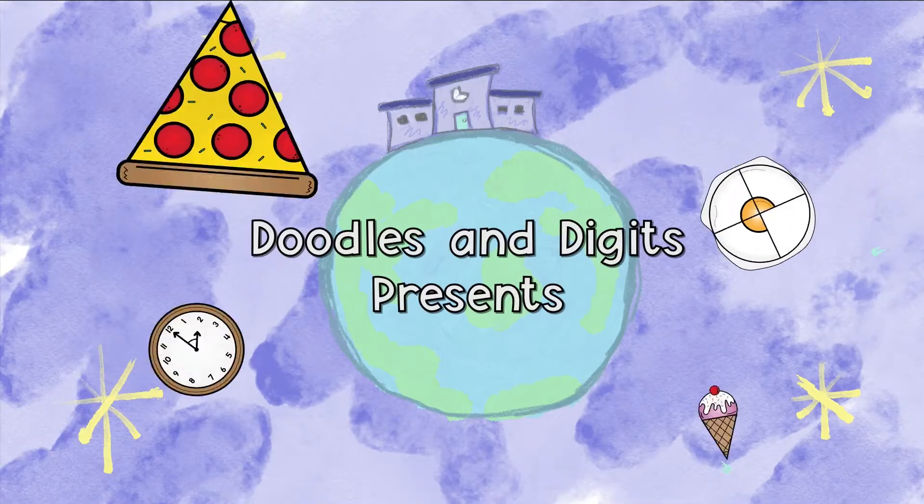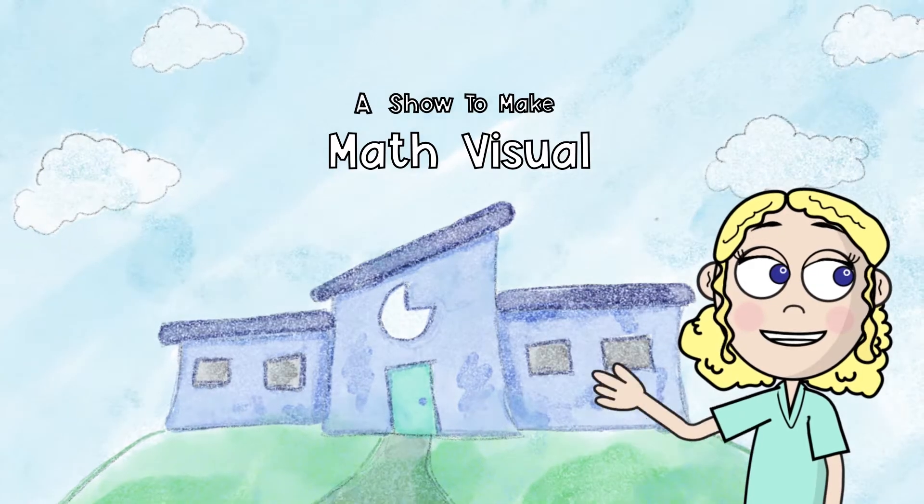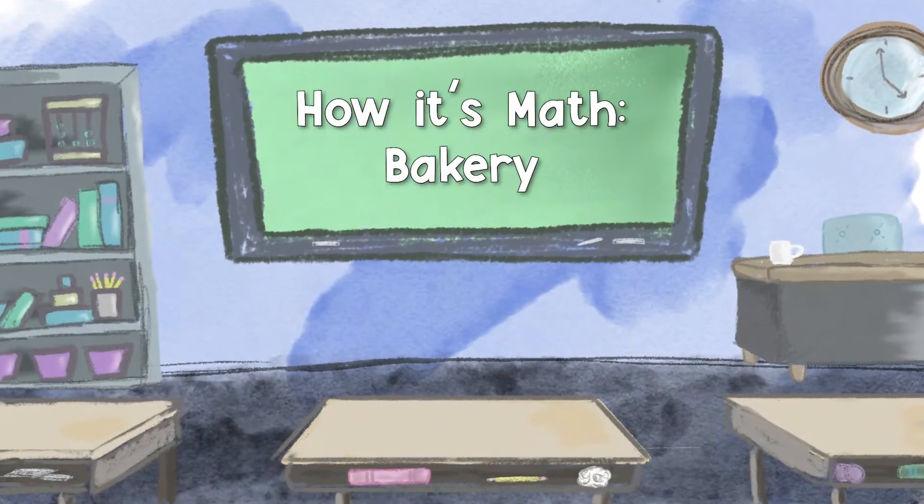Doodly doodle, doodly doodle, doodly doodles and digits. Area, symmetry, fractions too — it's all here for you!